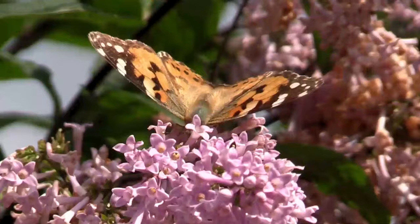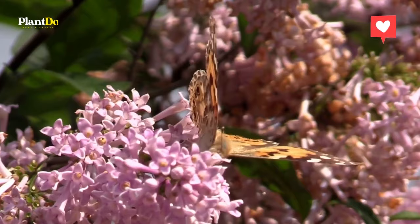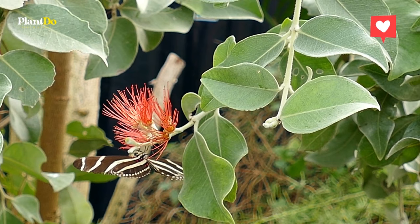So why a butterfly garden? We love to spy on these interesting and exotic-looking creatures, and some people even aspire to raise butterflies at home. A successful butterfly garden will provide food and shelter for the insect through its entire life cycle. Here is the list of top 12 best flowers for a butterfly garden.